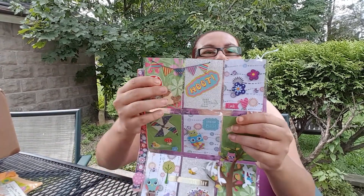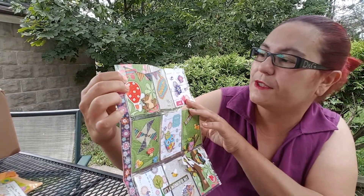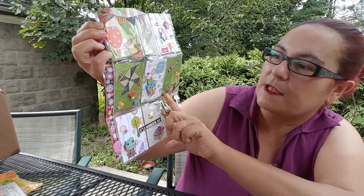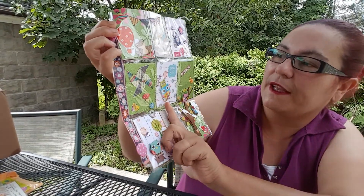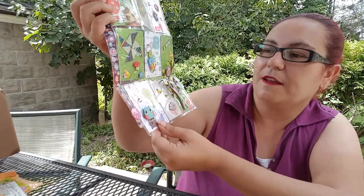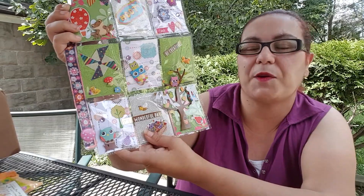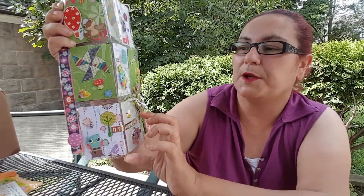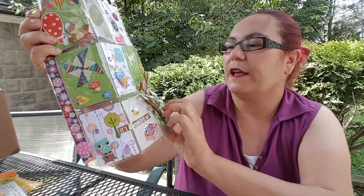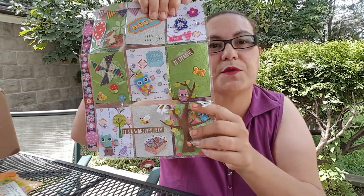It's in my theme that I like. Look at that, guys — beautiful! It says 'hoot' and look at that, it's like a pinwheel right there, an owl. 'Dream big, be creative' — look at that one, that's precious. 'It's a wonderful day' with a little bee right there, and look at this tree with the owls — that's beautiful!